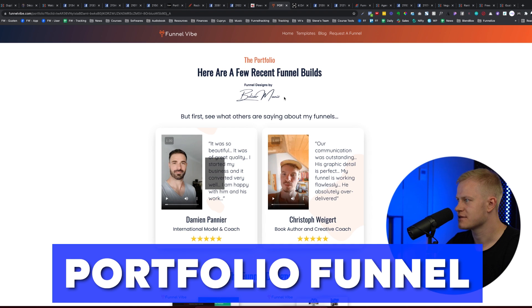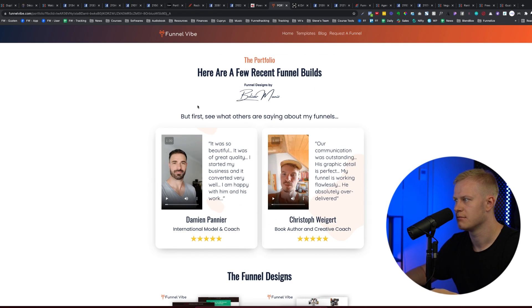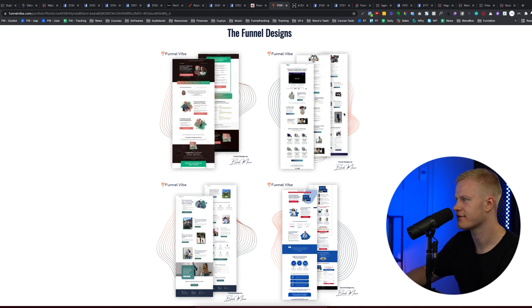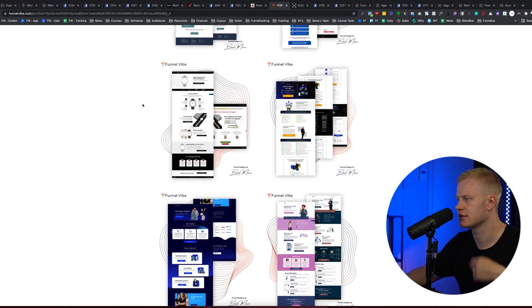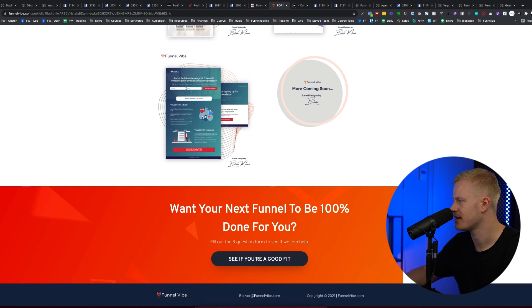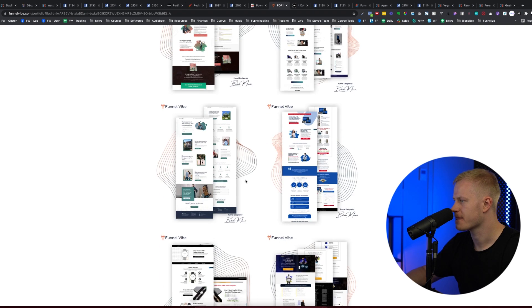Bolivar's funnel portfolio page: 'Here are a few recent funnel builds. Before you look, see what others are saying.' I love this — it's a great hook. You could also add an image of yourself, Bolivar, with testimonials below, or just one strong testimonial. I like the little detail of the signature logo plus the funnel agency logo. There's great variety in funnels and designs. Just make sure the section backgrounds extend all the way to the edges — on an iMac-sized screen you'll see white gaps otherwise.